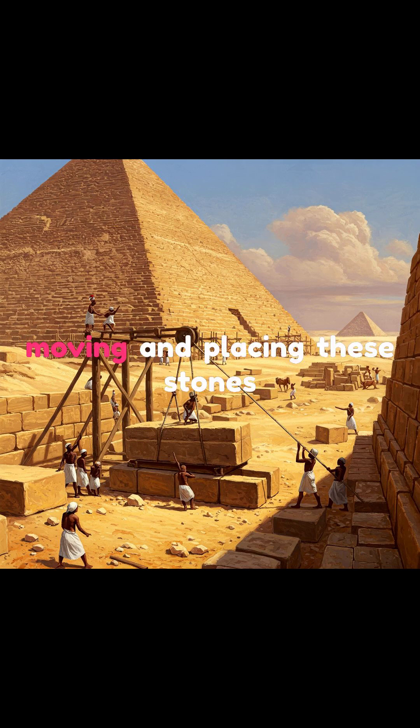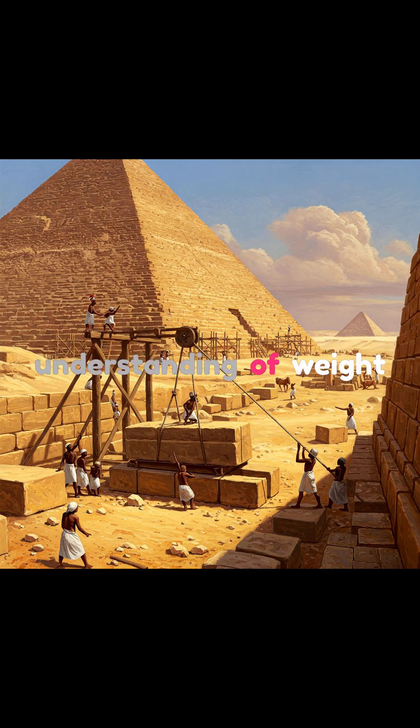What we do know is that moving and placing these stones with such accuracy required a deep understanding of weight distribution, friction, and geometry.